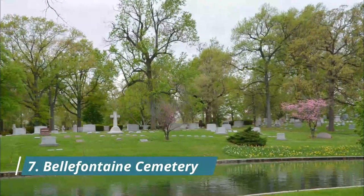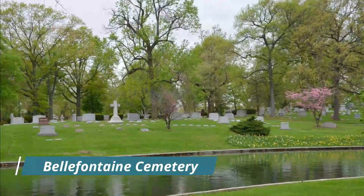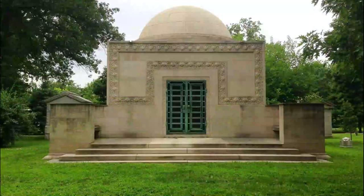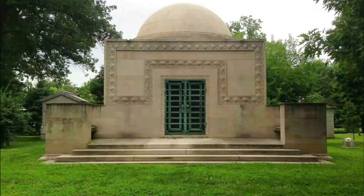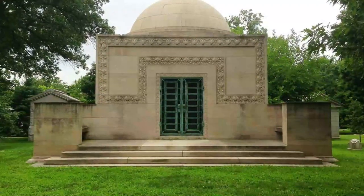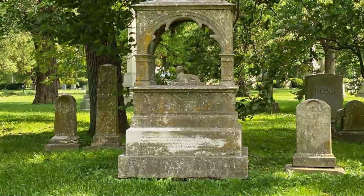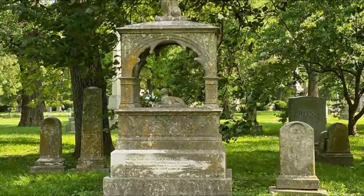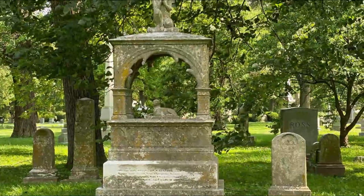Number seven: Bellefontaine Cemetery. More than one pilgrim has been observed leaving a cold one at the graves and mausolea of the St. Louis beer pioneers laid to rest at Bellefontaine Cemetery. Members of beer dynasties like the Anheuser-Busch and Lemp families are buried in the beautiful 314-acre landscape next to the Mississippi River.